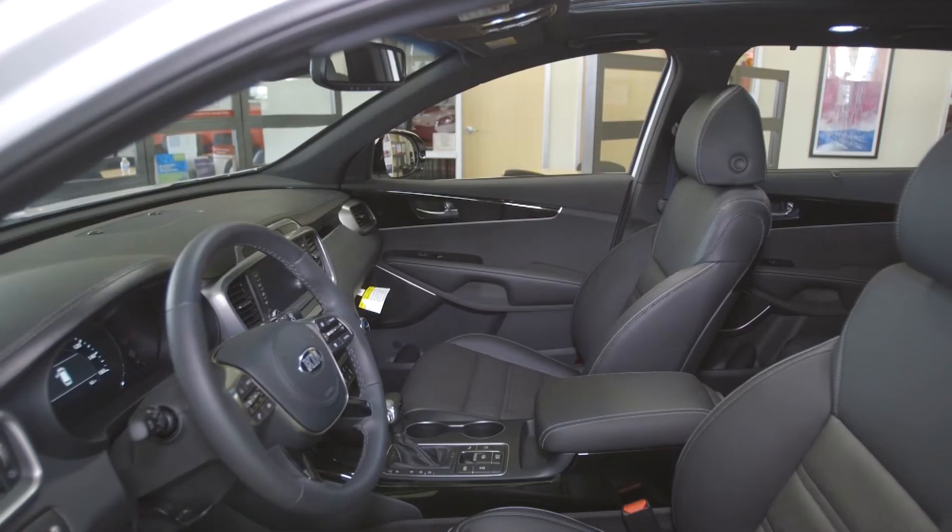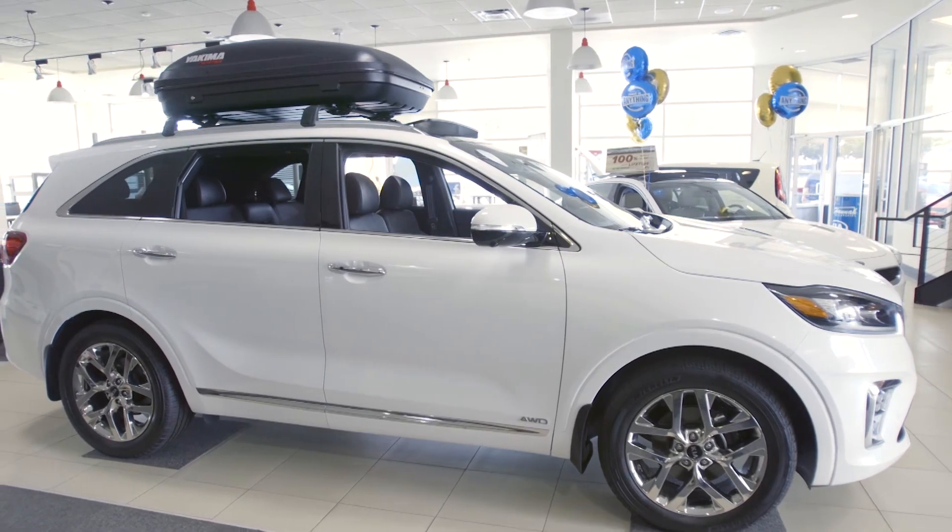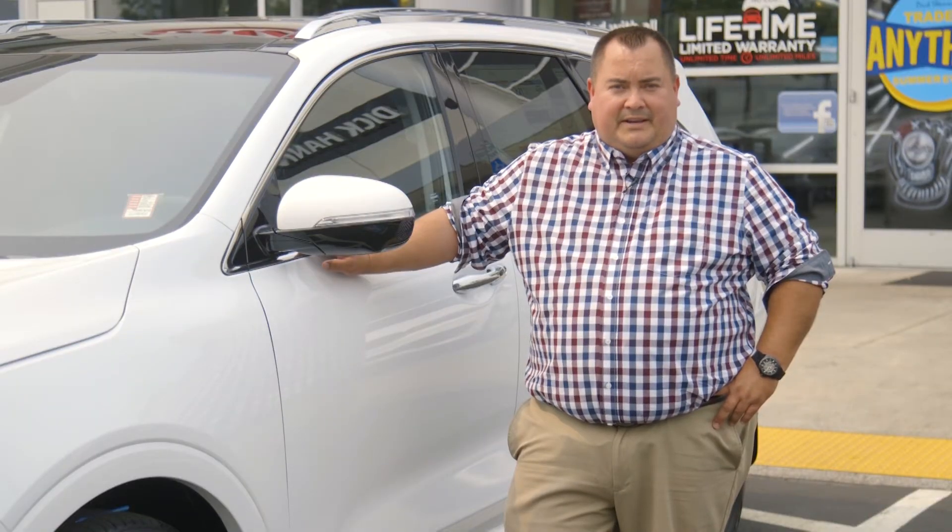And that concludes our overview of the 2019 Kia Sorento. If you have any questions, please feel free to stop by Dick Hanna Kia.